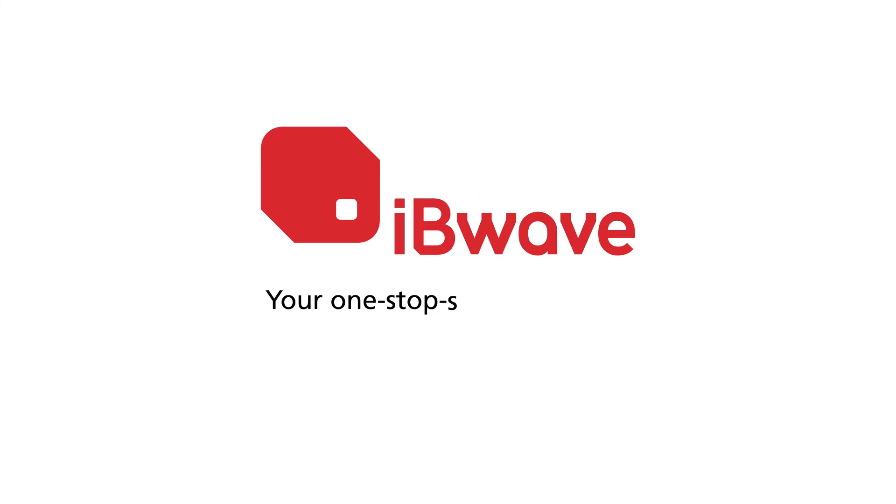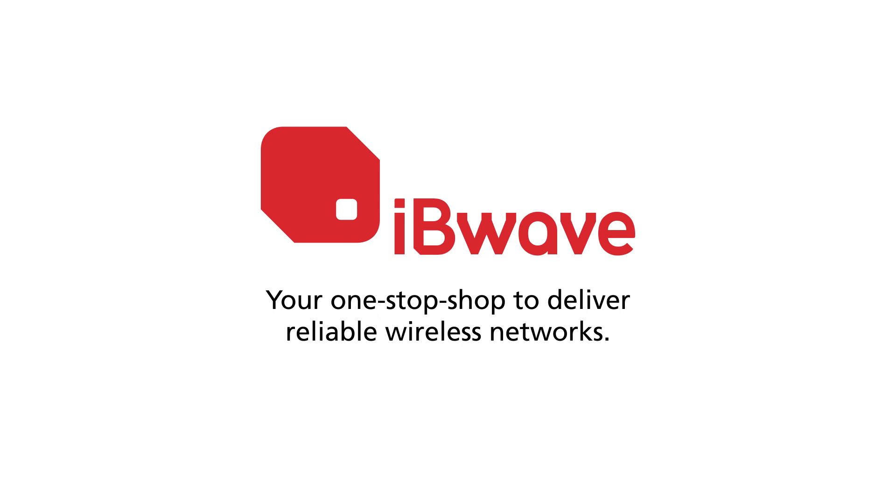IvyWave. Your one-stop shop to deliver reliable wireless networks.